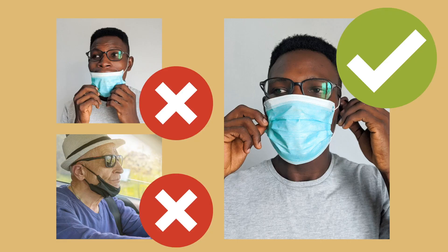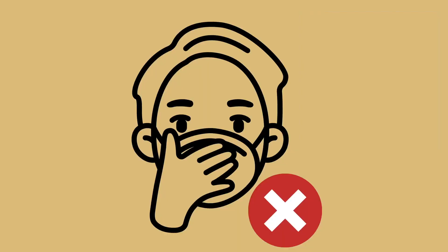Remember, it only works if it is covering both your nose and your mouth. If it is only covering your mouth or hanging around your chin, the cloth face covering is not effective at protecting you.